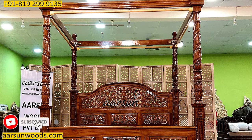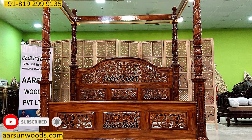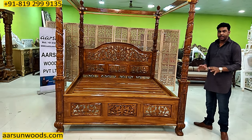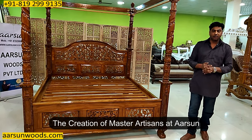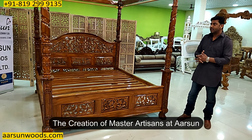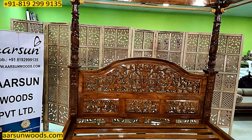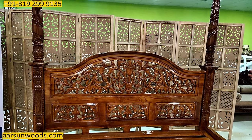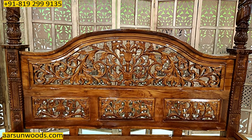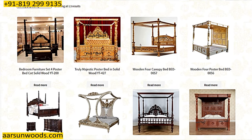The work is speaking for itself, and the carving that you see is not done by any machine — this is the handwork we do here. The artisans who have been working with us for more than 35 years are master artisans who create these kinds of units. If you are looking for anything like this — a classical design or something with a heavy design for your bedroom — we have a separate category on our website for poster beds, where you'll find several designs.